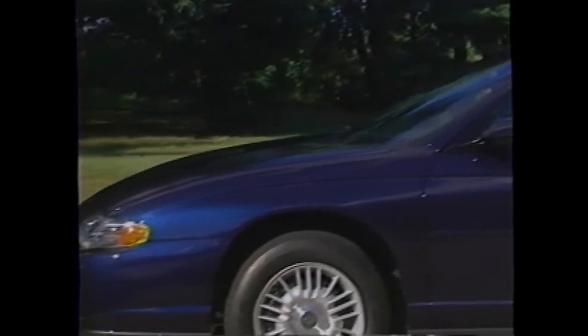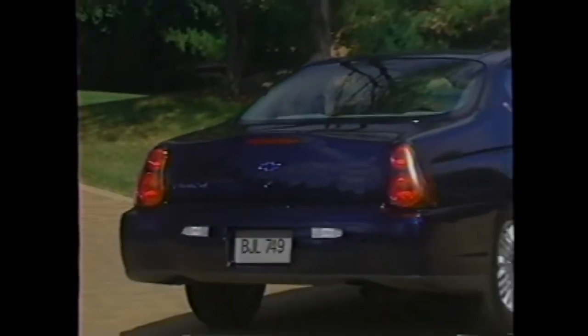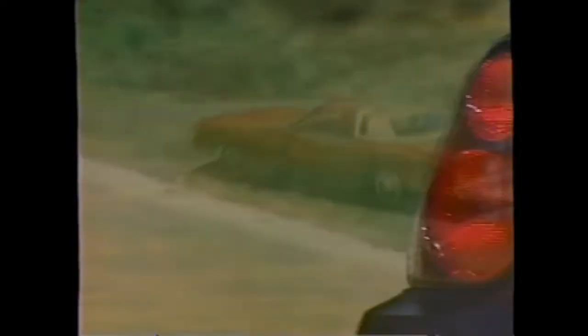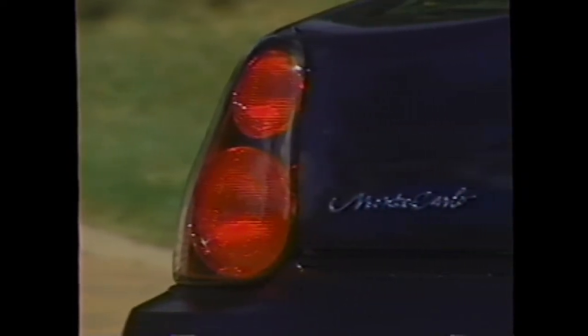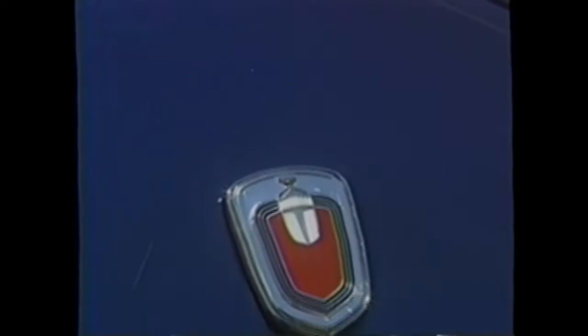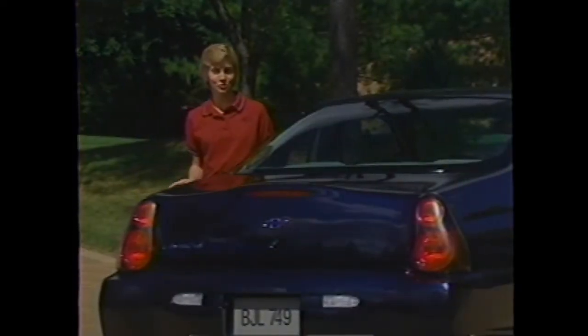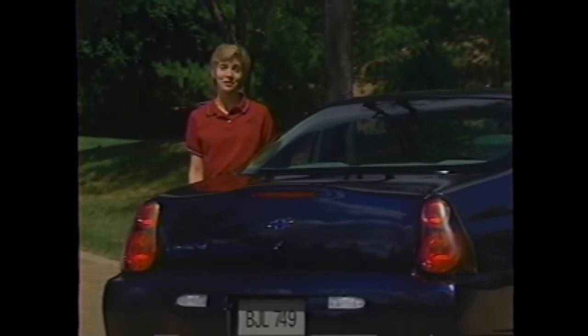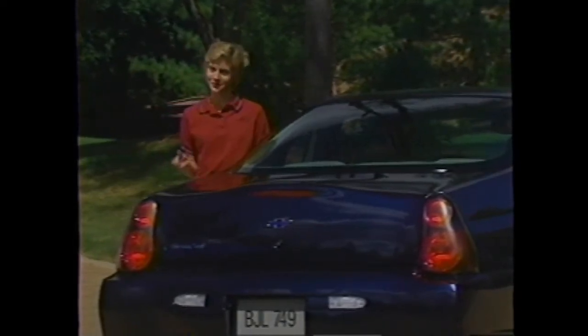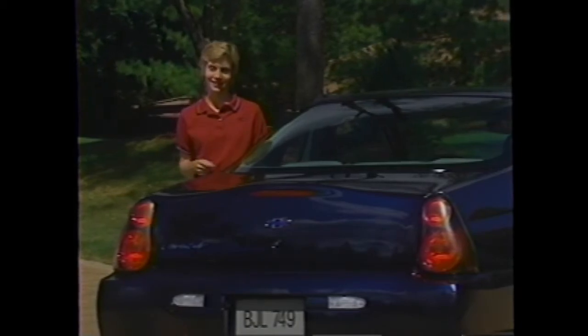They gave it a long hood line and a short rear deck, just like the great Monte Carlos we all remember. You can also see its bloodlines in the vertical tail lamps, offering a contemporary twist on the design from the 70s and 80s. Even the trademark night emblem received a facelift for the new millennium. Consumer clinic participants made it clear that the new Monte Carlo also had to have a contemporary and unique look — one that gets them noticed at traffic lights.